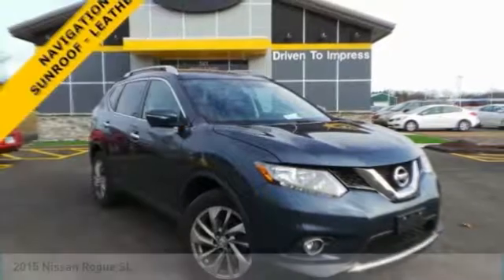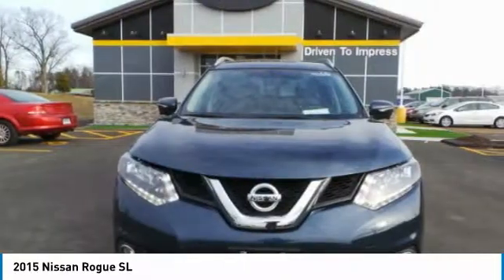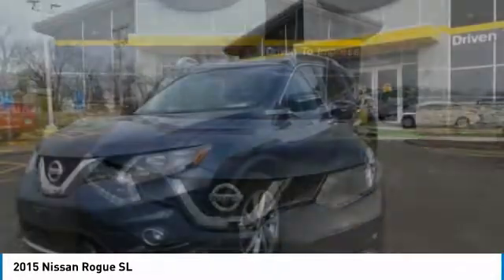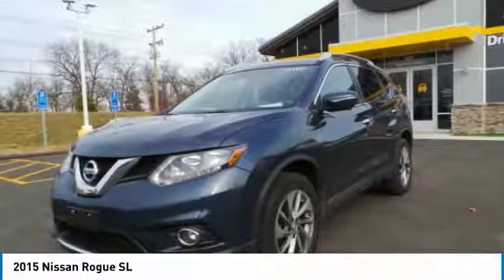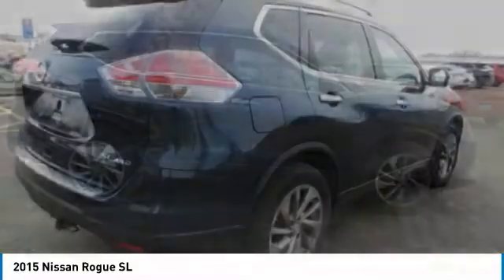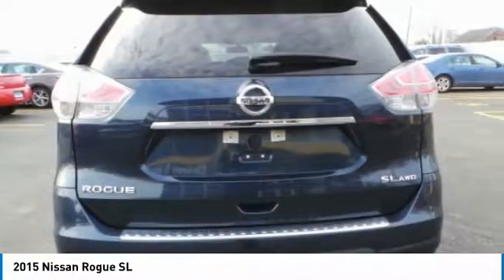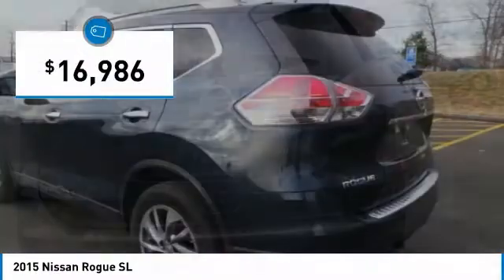Make a great choice today with the 2015 Rogue. The stylish Rogue gets 27 miles per gallon and still boasts nearly 58 cubic feet of cargo space. With a 5-star side impact safety rating and confident handling, the Rogue is more than you expect and everything you deserve, and is priced below $20,000.